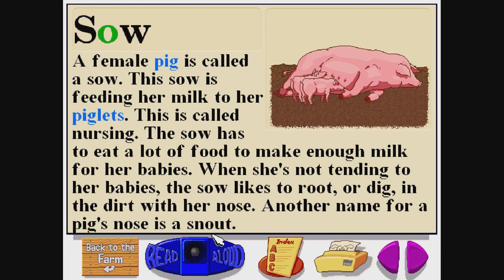Sow. S-O-W. A female pig is called a sow. This sow is feeding her milk to her piglets, which is called nursing. The sow has to eat a lot of food to make enough milk for her babies. When she's not tending to her babies, the sow likes to root or dig in the dirt with her nose — another name for a pig's nose is a snout.